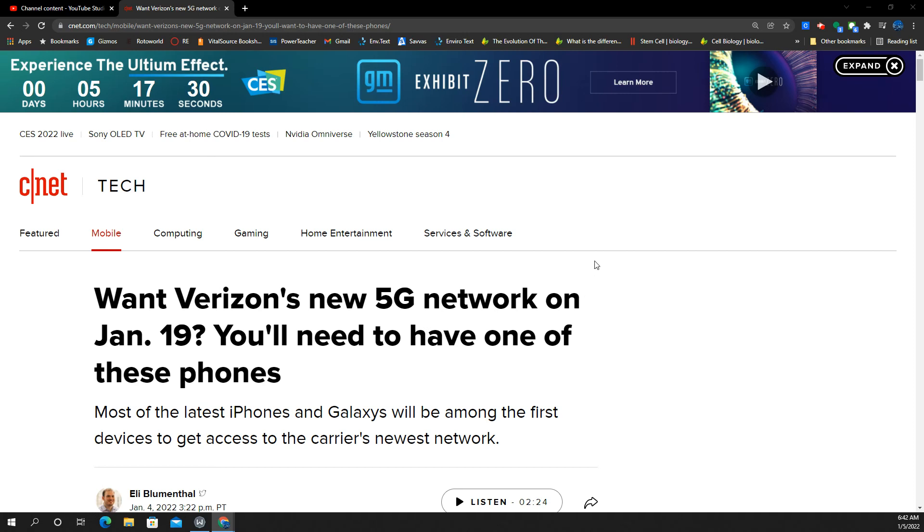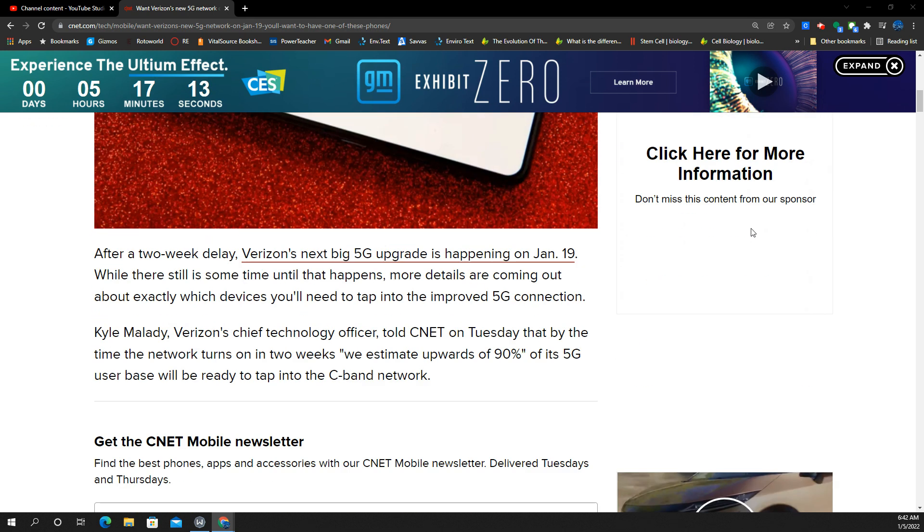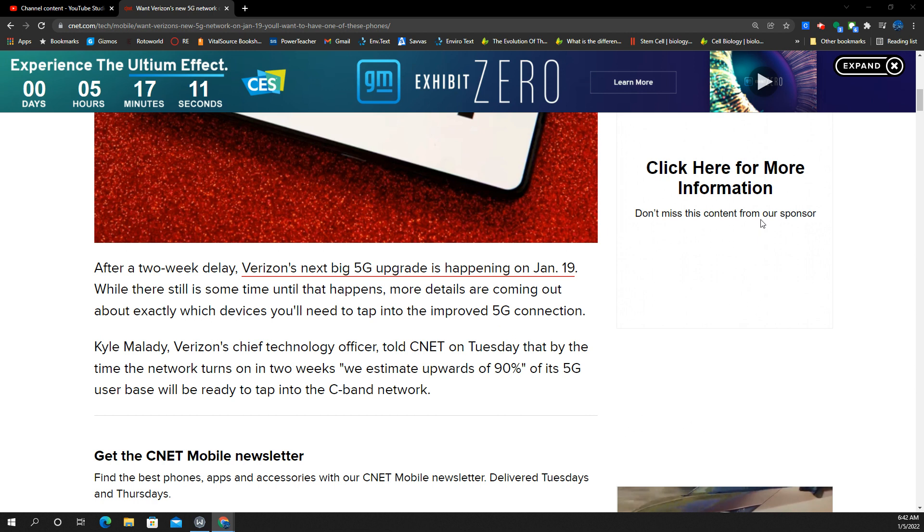Want Verizon's new 5G network access launching January 19th? You'll need to have certain types of phones — not all phones will be able to connect. This article from CNET.com, with editor Eli Blumenthal, covers the story. We know about the C-band and ultra-wideband delay due to aviation concerns and interference with radio altimeters on planes — it appears that is all sorted out, and we have a January 19th launch date for Verizon.